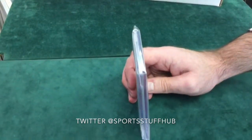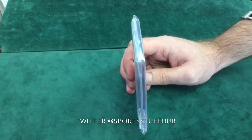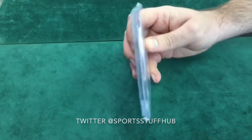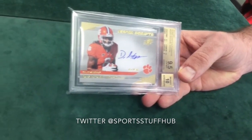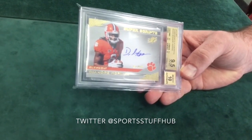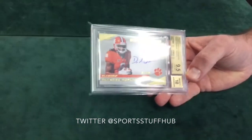This one is a 2013 SPX DeAndre Hopkins Super Scripts. I don't believe it is numbered — it is not. But I like DeAndre Hopkins; I think he's a heck of a receiver. So this is an autograph, and I wanted to get this one graded. This one came back 9.5 grade with a 10 auto. Another nice high grade for a high caliber receiver rookie auto. 10 on the auto again.